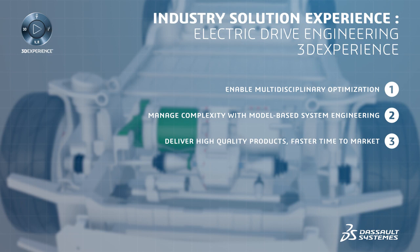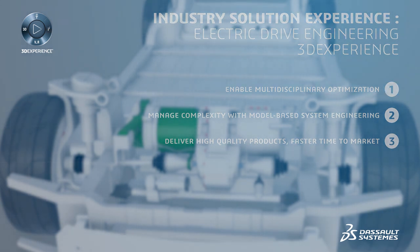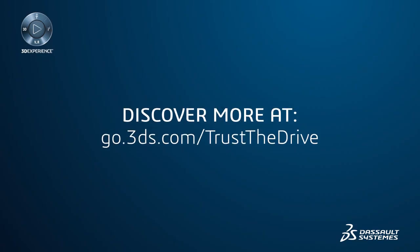Manage complexity with a model-based systems engineering approach based on a single source of truth on the 3DEXPERIENCE platform. Deliver higher-quality products with faster time-to-market. Simulation powers innovation.